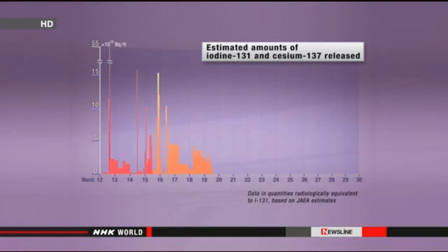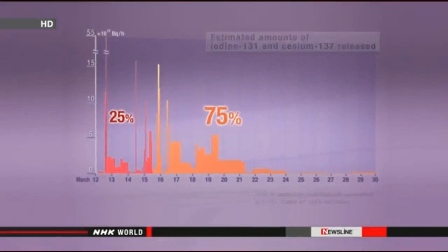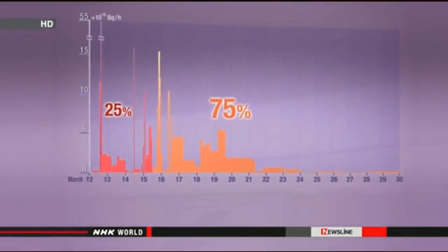But the data analyzed by the researcher suggests something different. Only a quarter of the radioactive substances drifted during the first four days. The remaining 75 percent spread over the next two weeks.